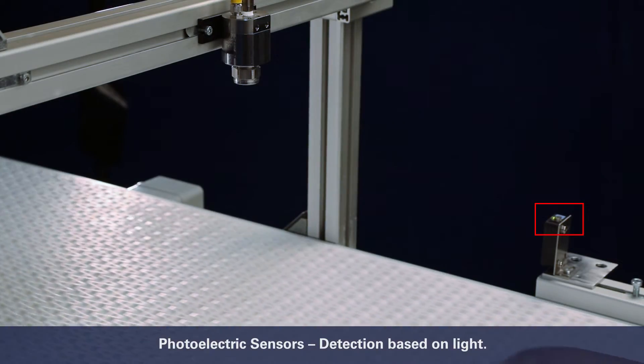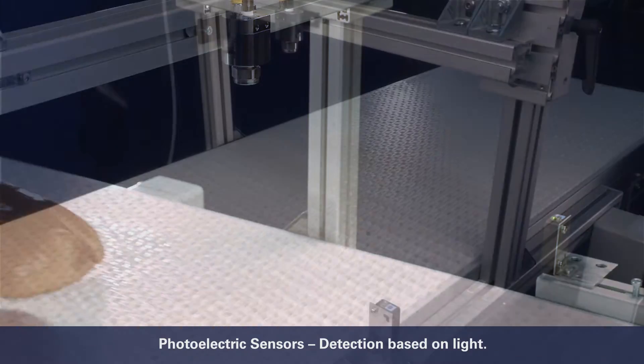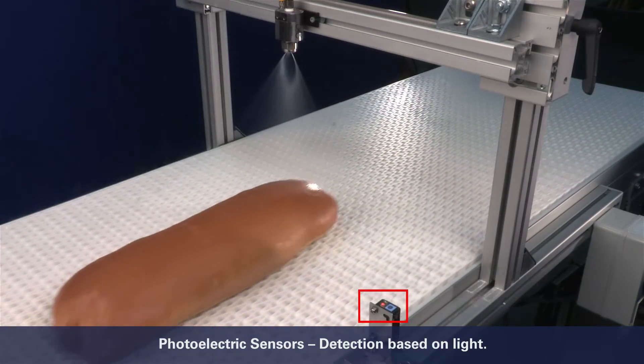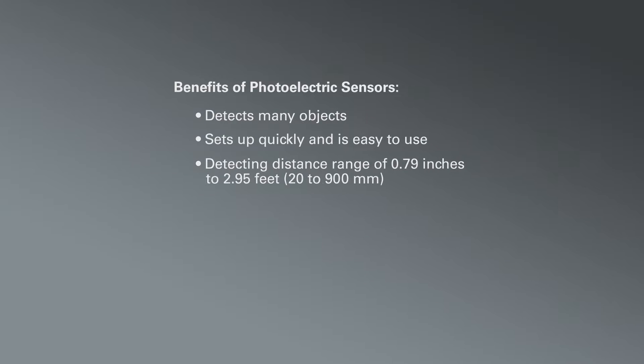A photoelectric sensor emits a light beam, visible or infrared, from its light-emitting element. Photoelectric sensors detect many objects, set up quickly, and are easy to use. They have a detecting distance range from approximately three-quarters of an inch up to nearly three feet, and are IP67 rated.